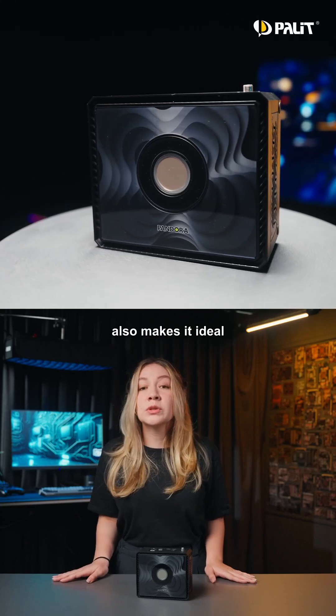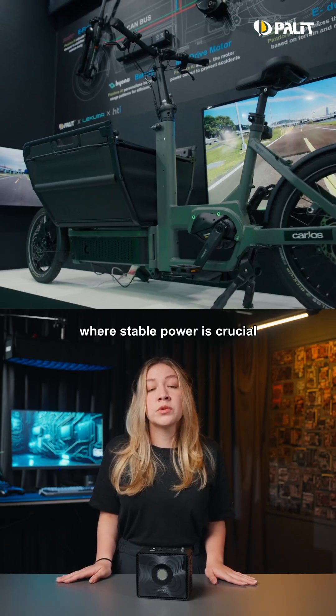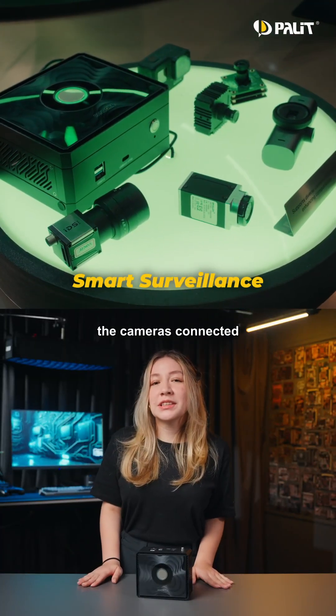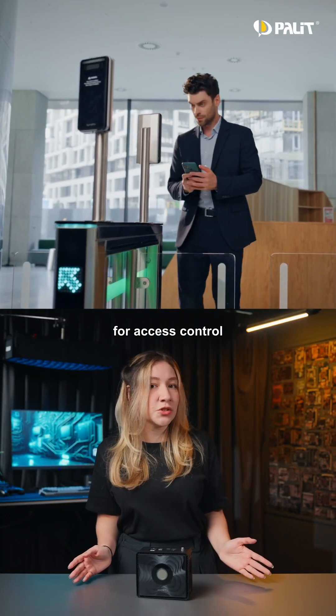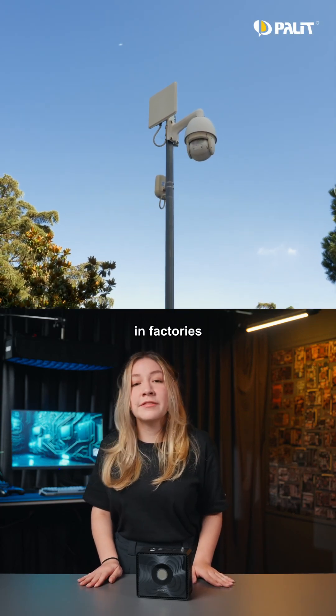Its low-power design makes it ideal for mobile applications like drones and e-bikes, where stable power is crucial. In smart surveillance, cameras connected to Pandora enable facial recognition for access control, object detection in parking lots, and product identification in factories.